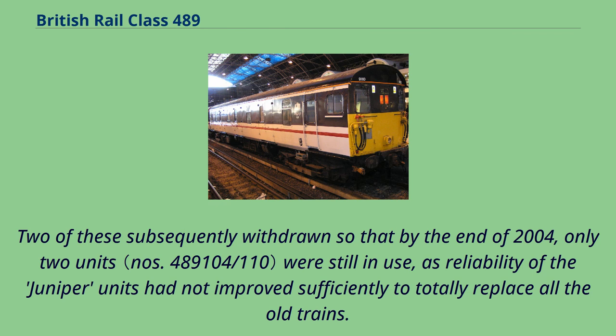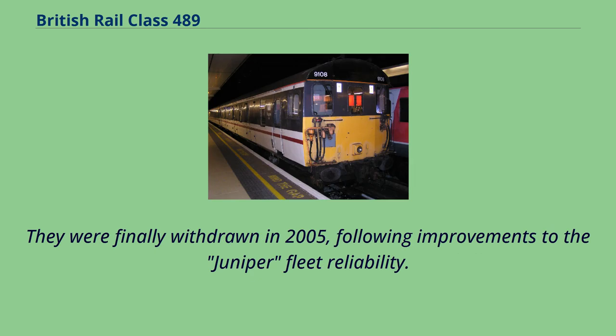Two of these were subsequently withdrawn, so that by the end of 2004 only two units were still in use, as reliability of the Juniper units had not improved sufficiently to totally replace all the old trains. They were finally withdrawn in 2005, following improvements to the Juniper fleet reliability.